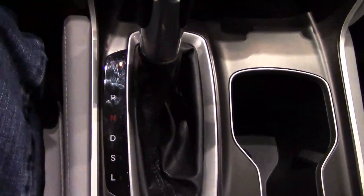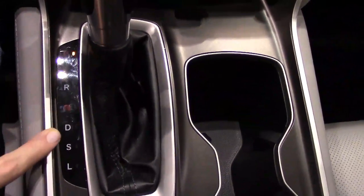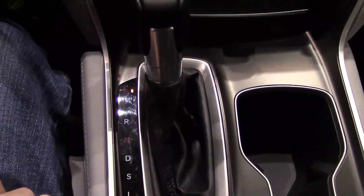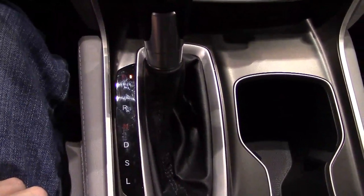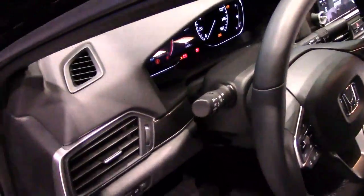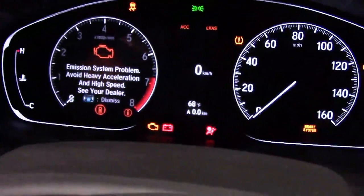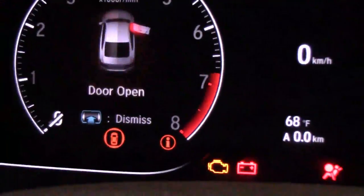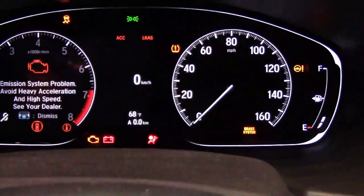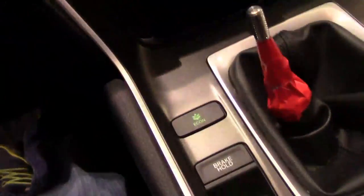This is a CVT transmission with E, R, D, S, and L. Sport mode and low range — low range is for descending hills where the CVT will attempt to vary its ratio to keep the engine in its power band for the most engine braking. The Accord Sport 2.0T — the 2.0T stands for the 2-liter turbocharged engine, red-lined at 6,800 RPM, 0-60 in 5.9 seconds, and it can do 130 miles an hour. This is the Sport 2.0T with the 6-speed manual transmission.